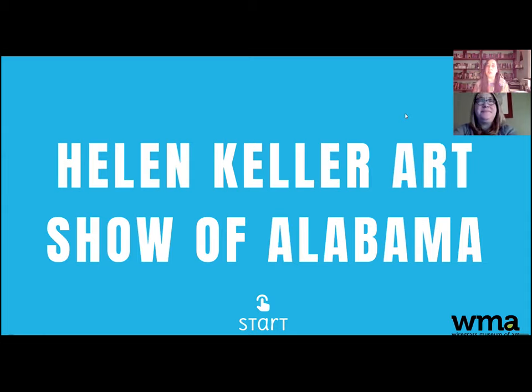This week we're going to be sharing with you the Helen Keller Art Show of Alabama. This is an annual tradition for the museum where we feature young artists that live right here in Alabama. Anyone from K through 12 can participate and we have 40 artists on display at the museum. We've made this digital tour format and Brooke's going to walk us through some of the different pieces that we have on display.